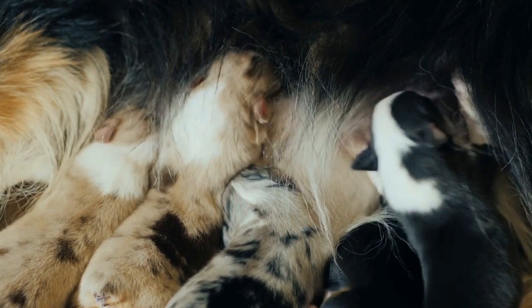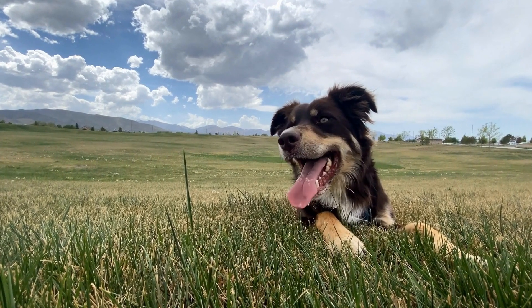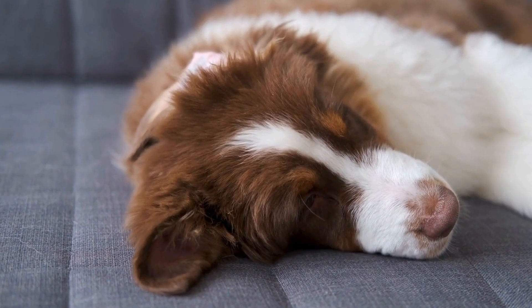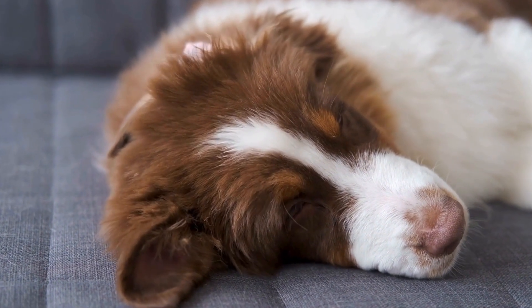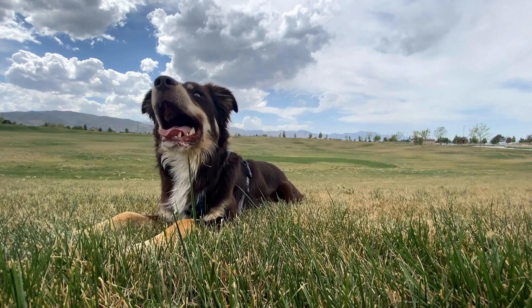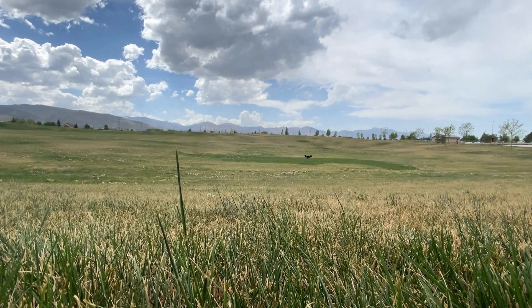Section 4: Training and Socialization. Australian Shepherds are known for their intelligence and eagerness to please, making them highly trainable. In this section, we will delve into the importance of early training and socialization, covering topics such as basic commands, leash training, and preventing behavioral issues. We will also highlight the benefits of enrolling your puppy in obedience classes or working with a professional trainer.